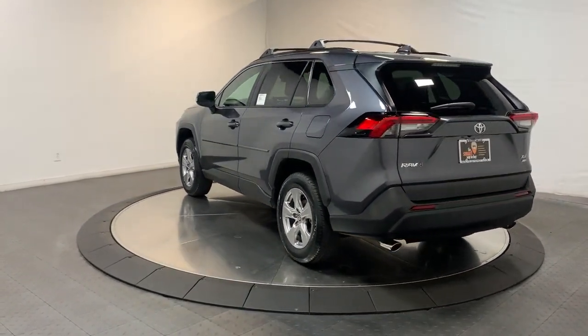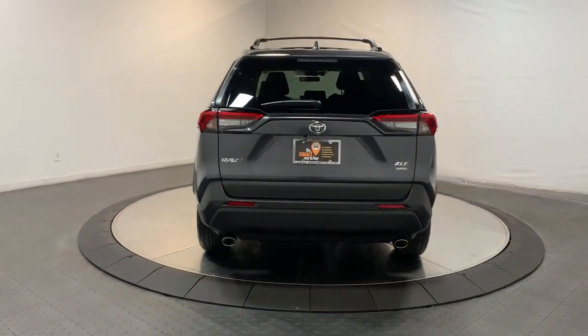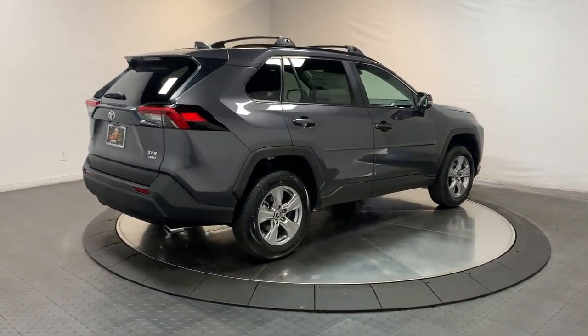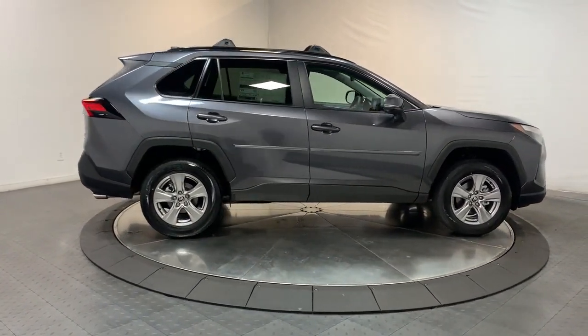With its suspension tuned for agility, this SUV adds confidence and fun to every drive. These are just some of the great options this vehicle comes with: keyless entry, satellite radio, heated mirrors, aluminum wheels, dual zone A/C.